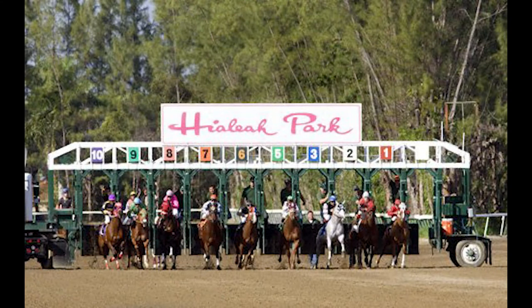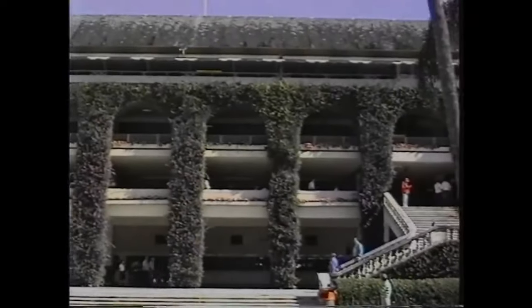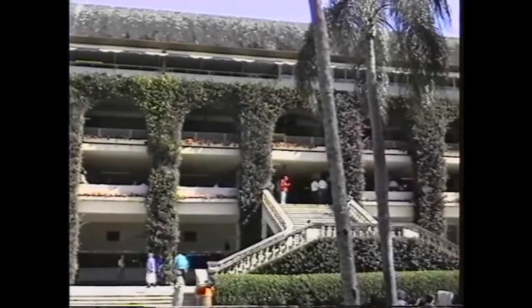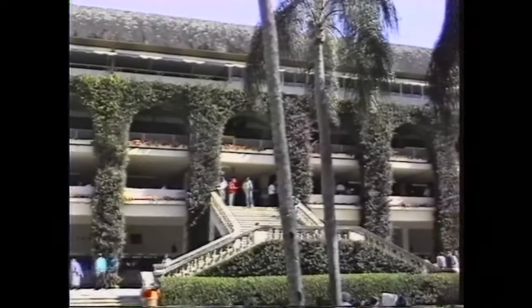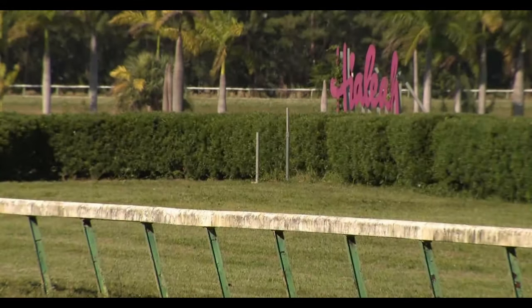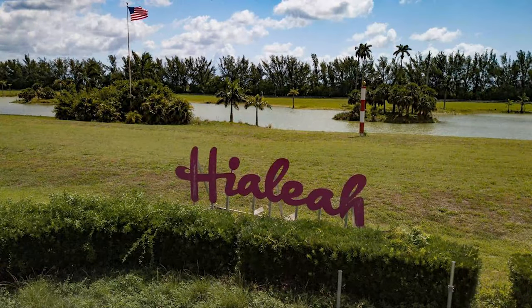In 2001, Hialeah Park stopped hosting thoroughbred racing, after a change in Florida state law kept it from having exclusive dates in its competition with nearby Gulfstream and Calder Racecourse. Consequently, owner John Brunetti said that with the track already struggling financially, it would be unable to compete with the other tracks, and closed Hialeah Park to the public. The track would sit vacant for the next few years, and would even have its racing permit revoked for going multiple years without running any races.